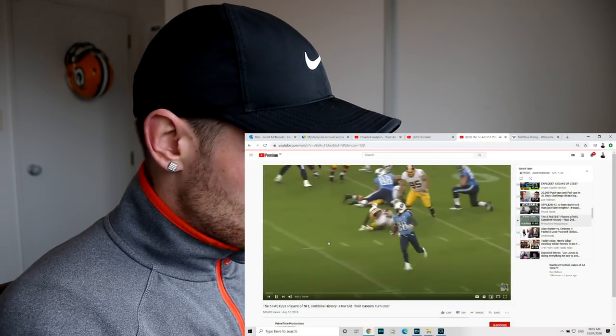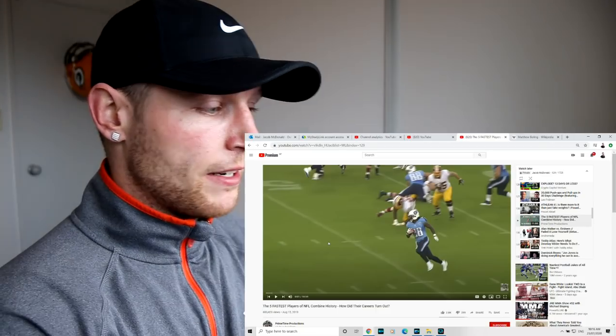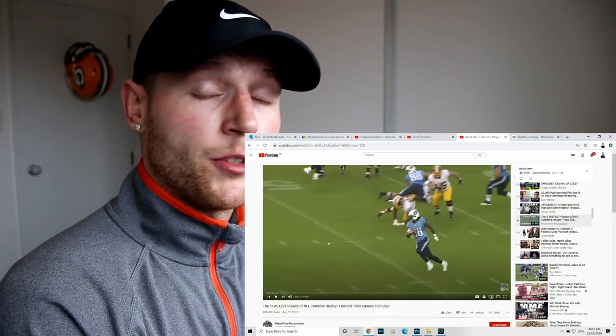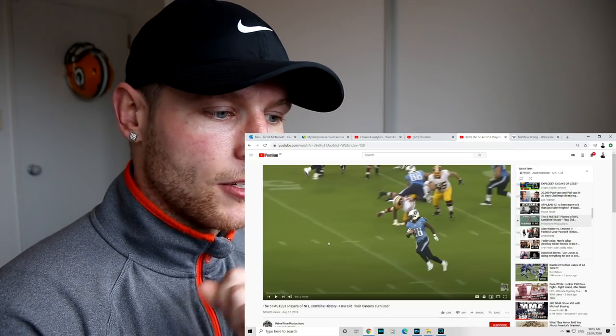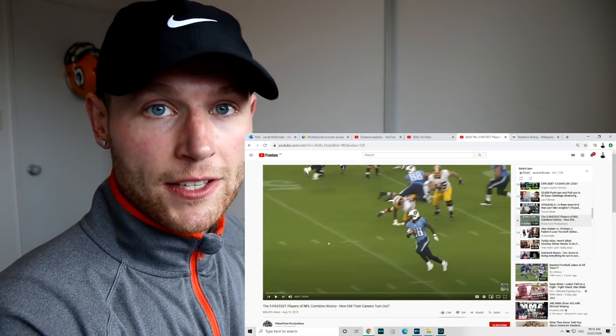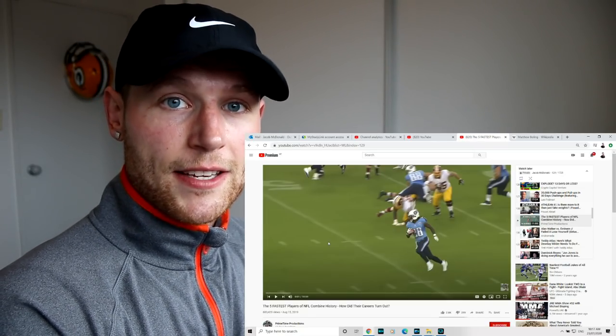We're talking about the elite of the elite. Today we're talking about football players. The video is titled 'The Five Fastest Players of NFL Combine History,' and I've just clicked on it for the very first time. How did their careers turn out? I actually don't know who the five fastest players are. If you do, go down in the comment section, pause the video, type your top five fastest players, then scroll back up and see how you did.